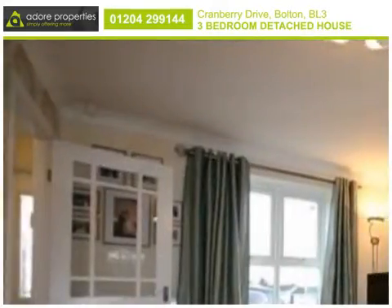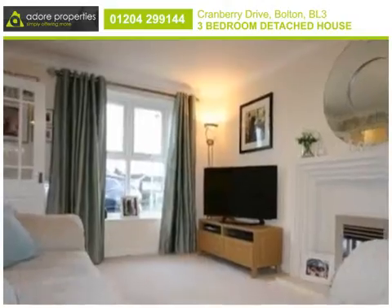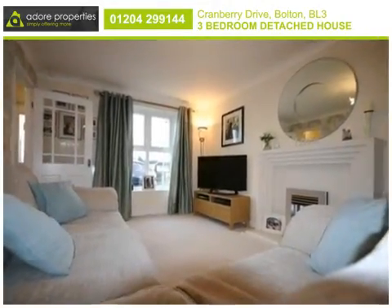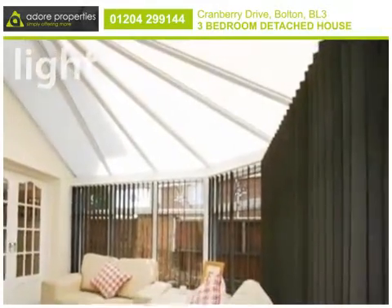With the focal point of a contemporary feature fireplace, the living room includes Georgian style double doors leading to the conservatory, which provides an excellent space to enjoy the wonderful garden views.